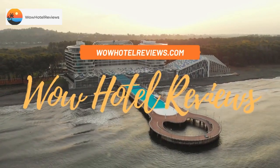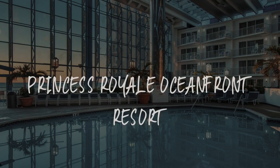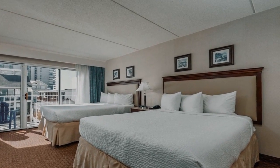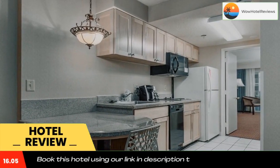Hello guys, welcome to Wow Hotel Reviews. Today I am reviewing Princess Royal Oceanfront Resort, it's a four-star hotel. Please use our Booking.com link in the description to book the hotel and get special pricing.